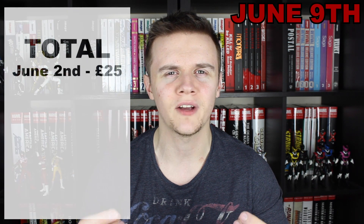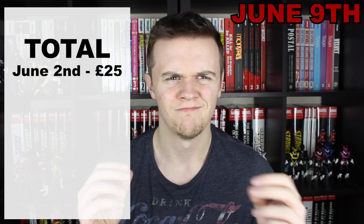I'm not sure if June's a quiet month for you guys as well, but with this being the second week that I've only got one book I'm looking to pick up, that would mean I'm spending £72.